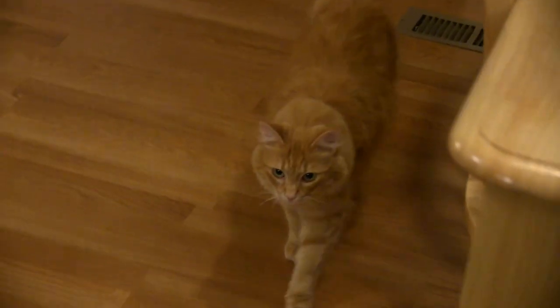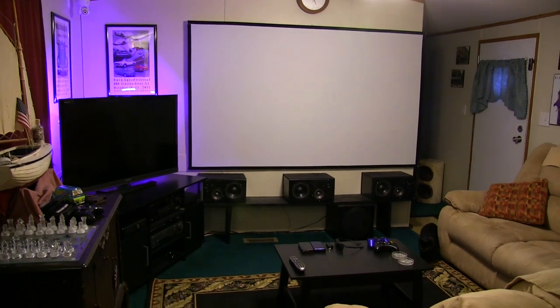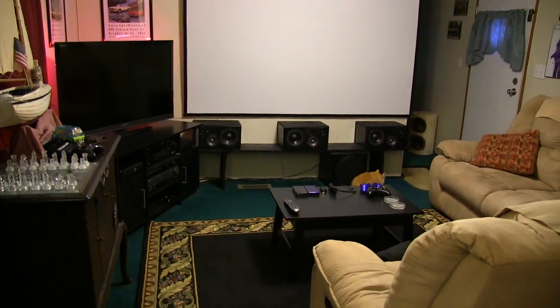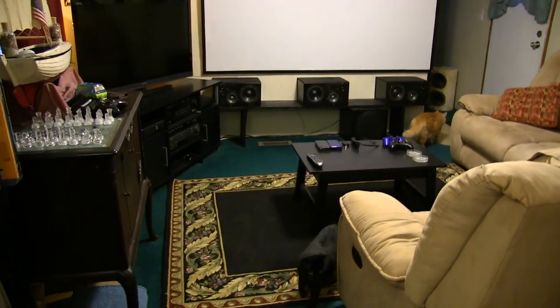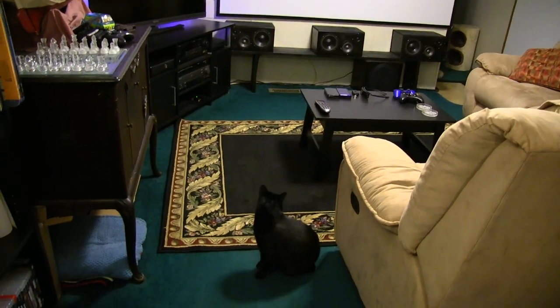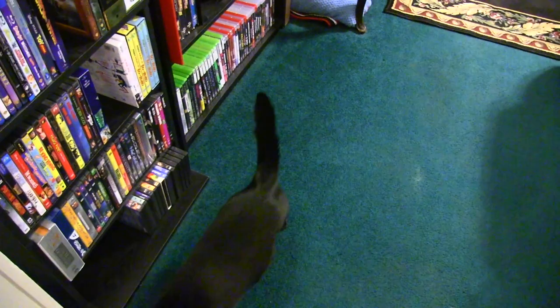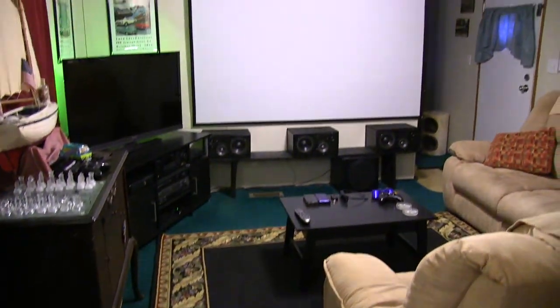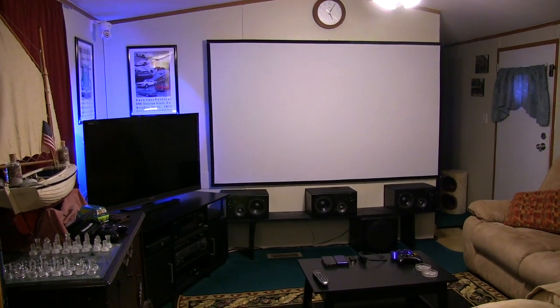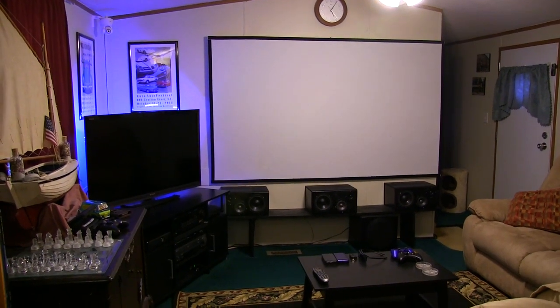Hello everyone and welcome back to my home theater tour video. This is an update video — cats are passing through right now. I've had a few updates in the month of October and now I'm finally getting around to making a video about it.